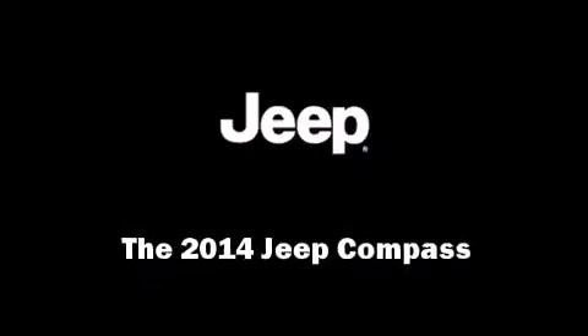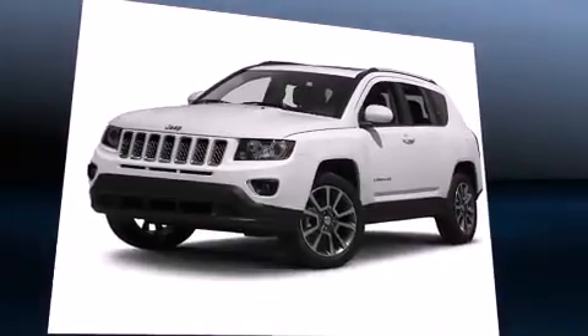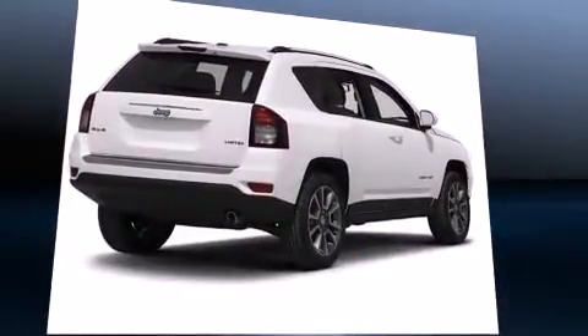Introducing the 2014 Jeep Compass. It features an automatic transmission, four-wheel drive, and a 2.4-liter four-cylinder engine.